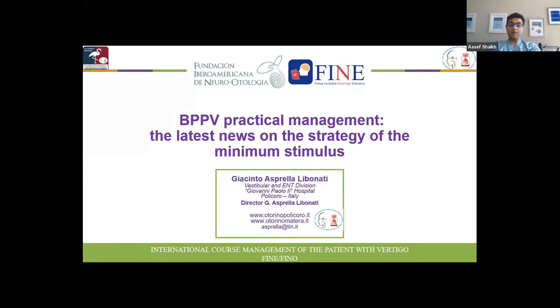As we all know, BPPV is so common. They come to the ER all the time, and that is one of the bread and butter in neurotology. I truly hope that the presence and this lecture from one of the world's experts on this condition would enlighten our knowledge even further, and I am pretty positive that you will enjoy it. Dr. Asprella, please.